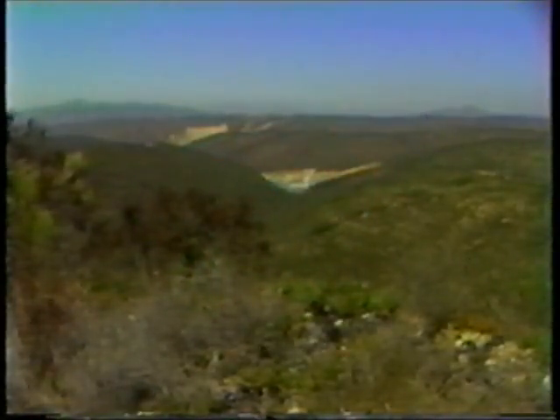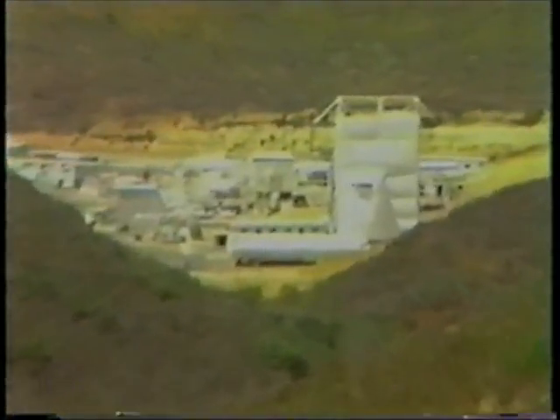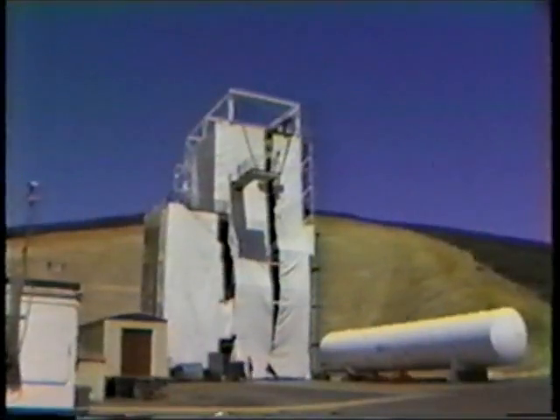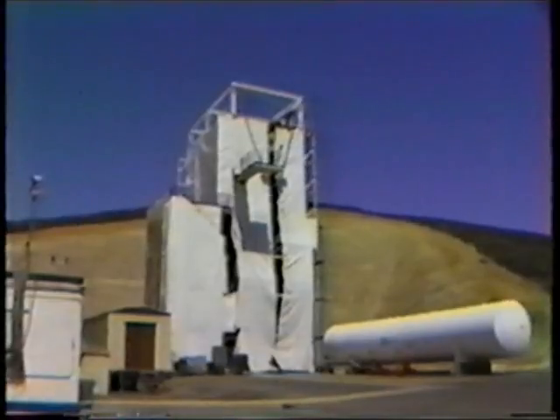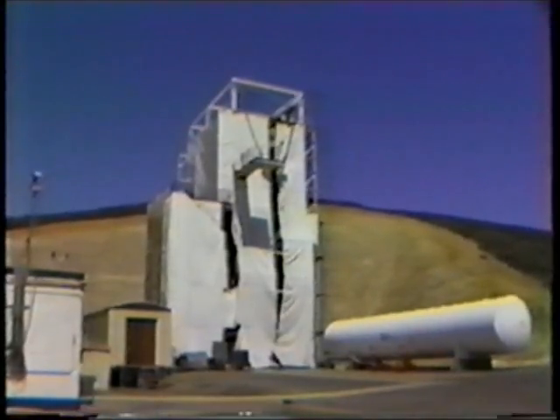The modal test of the Centaur with payload was performed at the General Dynamics Convair Division Sycamore Canyon Test Facility in San Diego, California. The test article was mounted in a four-story support tower providing ready access to all areas of the structure.